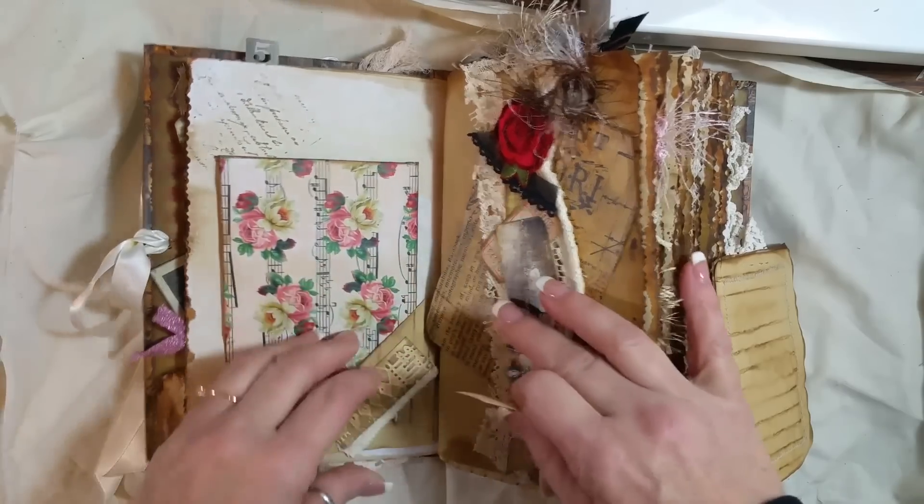There's so much more stuff I could put in here, but it's so full that I really don't think I should. And this little butterfly I got from Babs here on YouTube a long time ago — I super love it. So I stuck it in this little glassine bag. Another embossed tag that I made.